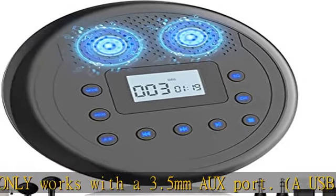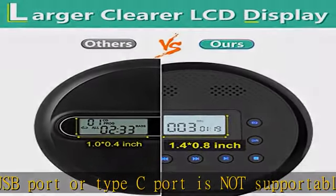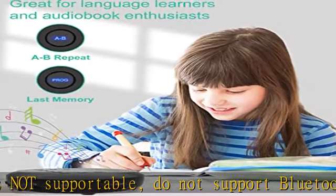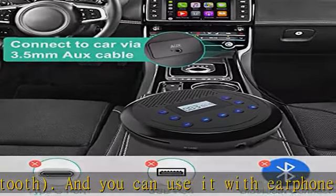This walkman CD player also supports a micro TF card jack. You can save music files in MP3 format on a TF card and play them from the CD player — a great portable car CD player for road trips, especially when driving into areas with no internet. Note that a TF card is not included in the package.